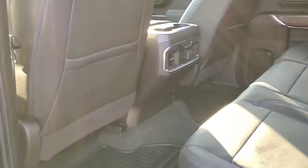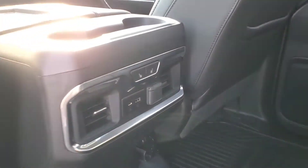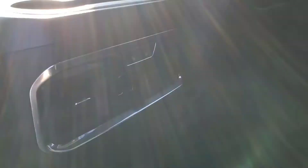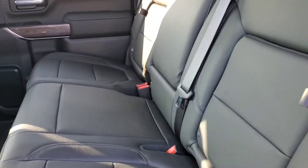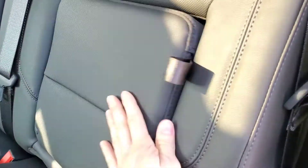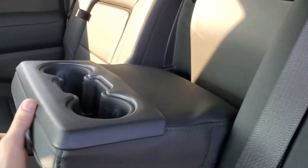Let's take a look inside the rear seats. Between the two front seats, you're going to have your heated seat controls, another USB-C, a USB, and a 12 volt outlet. You also have some in-seat storage, two cup holders, and underneath rear storage as well.